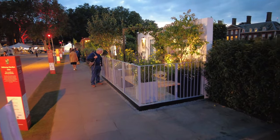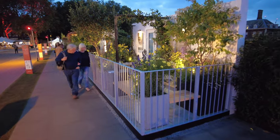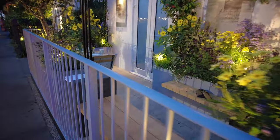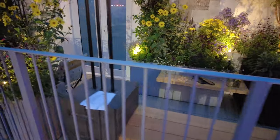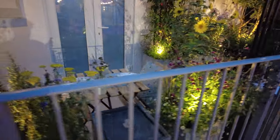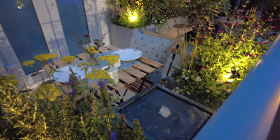At dusk, the garden takes on a different feel with moody shadows. Up-lights accentuate the bright yellows even in the dark, and accent lights illuminate the structural tree trunks. You can almost hear the laughter and chatter of a small group of friends enjoying the small outdoor space.